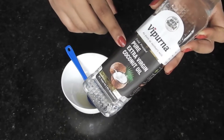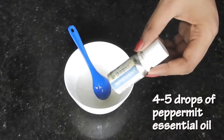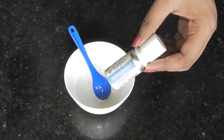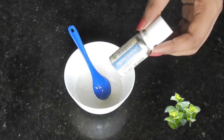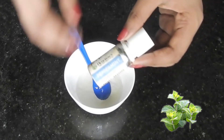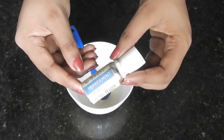Extra virgin coconut oil makes the hair frizz-free, making it shinier and stronger. Add 4 to 5 drops of peppermint essential oil. Peppermint essential oil has a refreshing sensation when applied to the scalp. It increases blood circulation to the scalp and hence provides nutrients much faster, helping the hair grow quicker.